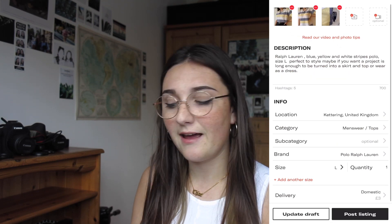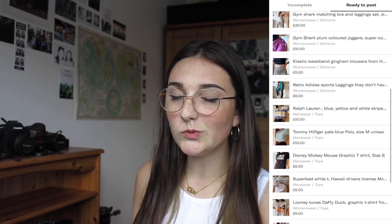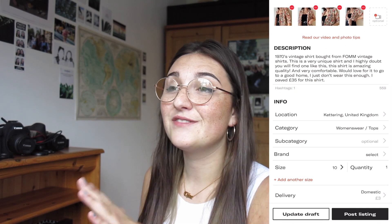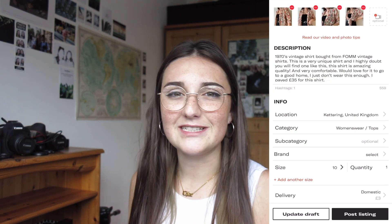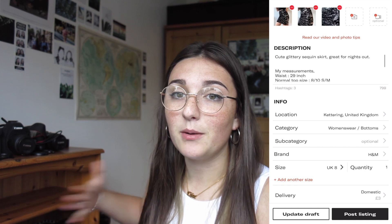I think in terms of prices I've been pretty generous — I'm selling a Ralph Lauren polo shirt for £10. The most expensive clothing I'm selling is my vintage shirts at £15, because I paid a lot for those as I bought them before I knew kilo sales existed, and they are in very good condition. Another thing I did on all my posts was put my height, my size, clothing sizings I would usually have, my waist, my bra size, and my leg length as well because I have really long legs — so people can judge what it's going to look like on them.